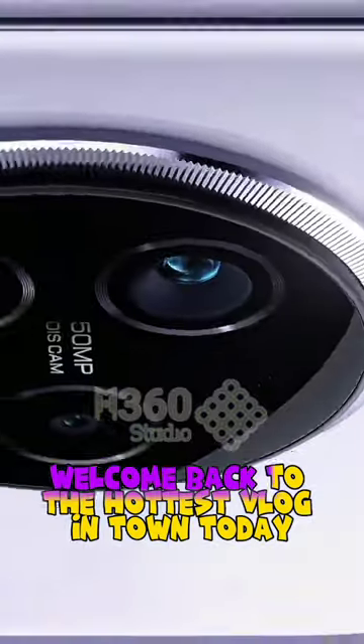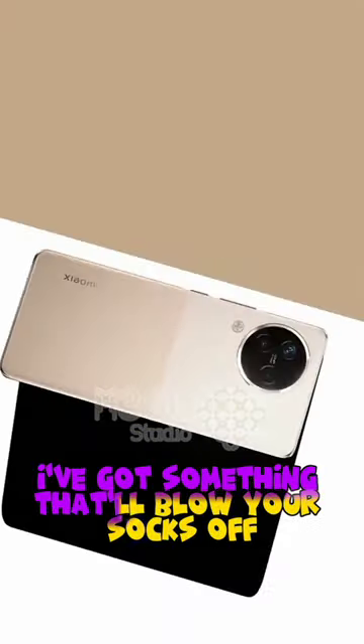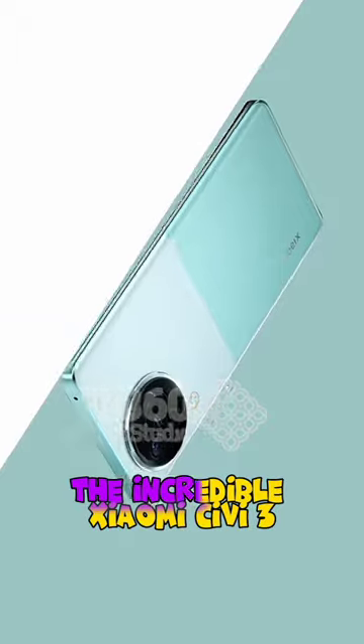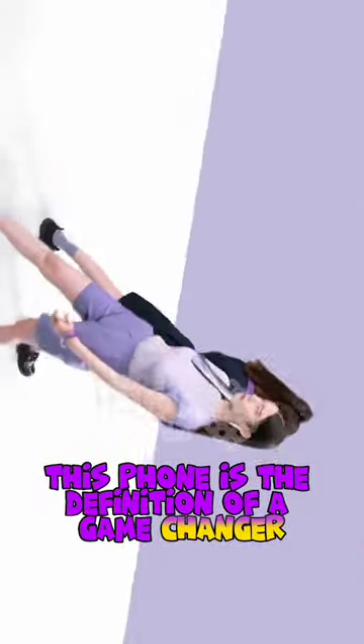Hey there, my awesome viewers! Welcome back to the hottest vlog in town. Today, I've got something that'll blow your socks off: the incredible Xeomee CB3. This phone is the definition of a game changer.